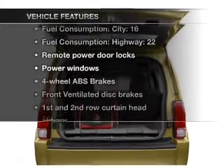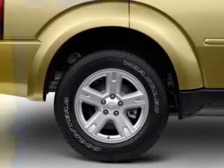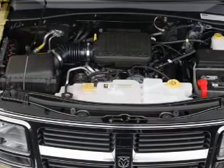With these notable features, you won't want to miss out on the opportunity to own this amazing ride: air conditioning, power door locks, power windows, power steering, power mirrors, an AM/FM stereo with a CD player, and an adjustable tilt steering wheel.